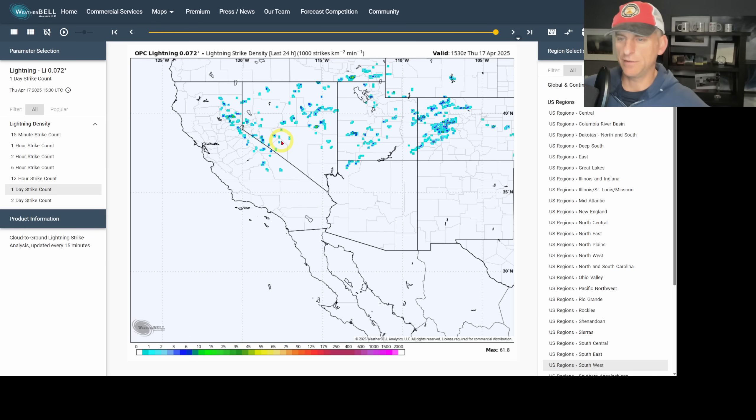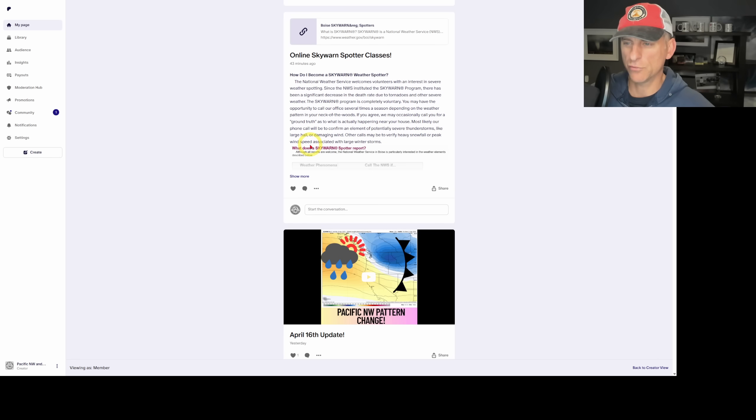Looking at lightning strike density over the last 24 hours, you can see we had pretty widespread lightning activity across the southern Cascades and down through the Sierra Nevada and portions of Nevada. We didn't get any lightning strikes here across Southern California yesterday, and there's only a slight chance today — that trend has been going down.